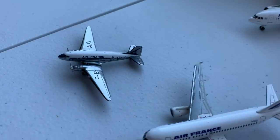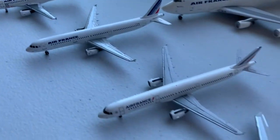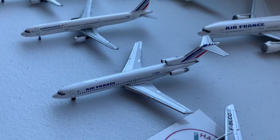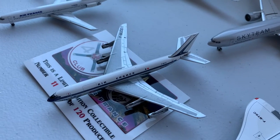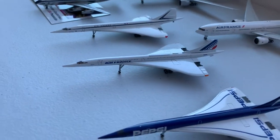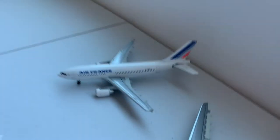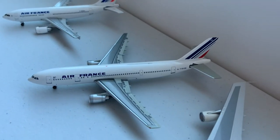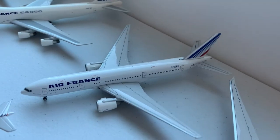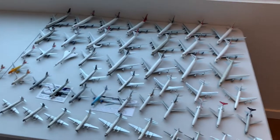Moving on to Air France, we have the DC-3, the Airbus A318/A319, two Airbus A321s, followed by the 727-200, a Hangar Club Exclusive Boeing 707, and three Air France Concordes in three different paint schemes. Moving to the back row, we have the Airbus A310, the A300, an Air France Cargo 747-200, an Air France 777-200, and two Air France 777-300s.